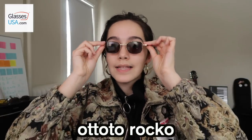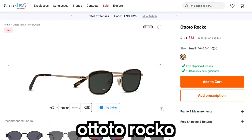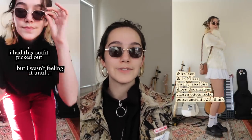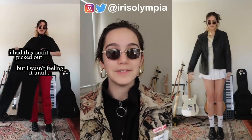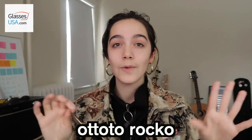The last pair of glasses I have to show you are the Otato Rocco glasses. Can we take a moment — I love these. I've been wearing them pretty much every day; they are my new look. I usually style them with big hoop earrings. I'll insert some fashion reels here so you can see what they look like in various outfits. Definitely my new obsession. Thank you GlassesUSA.com for sponsoring this video — be sure to check them out with the link in my description.